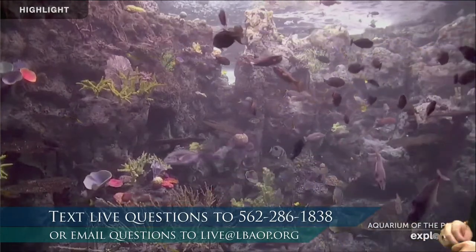If you would like to text us questions live, you can. Olivia is behind the computer watching the text line. Text us at 562-286-1838, and we'll be able to answer your questions. If you're not watching live, you can still ask us questions at live@lbaop.org — that email down on the bottom.